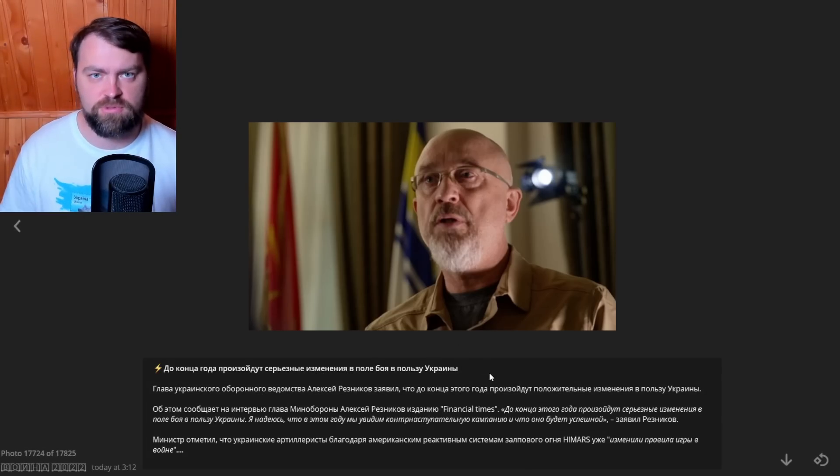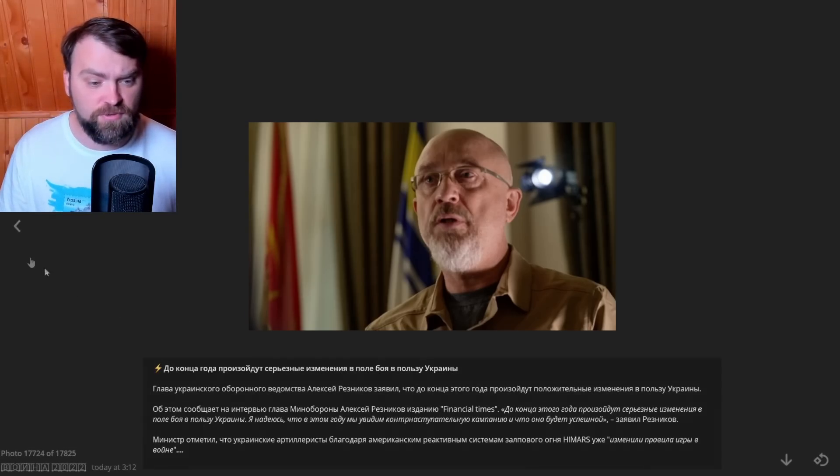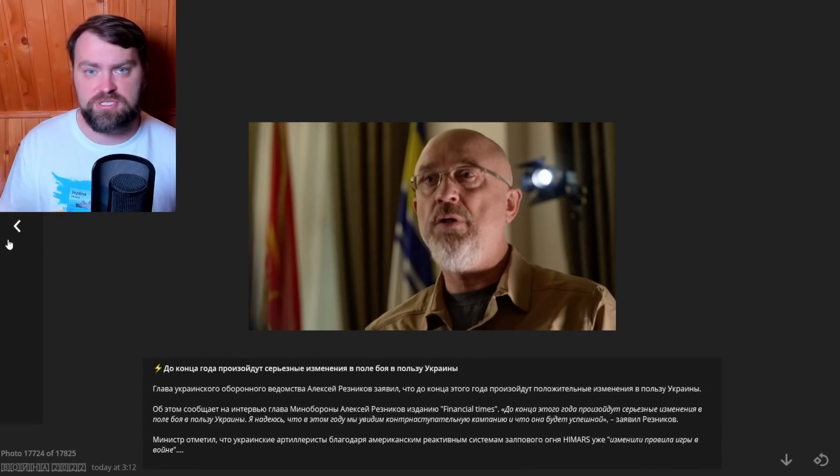Our Minister of Defense said that by the end of this year there will be global changes on the front line in favor of Ukraine. We expect a massive counter-attack once we have full Lend-Lease assistance from the United States — many HIMARS rocket artillery systems and M777s in the quality and quantity needed for a successful and massive counter-attack.